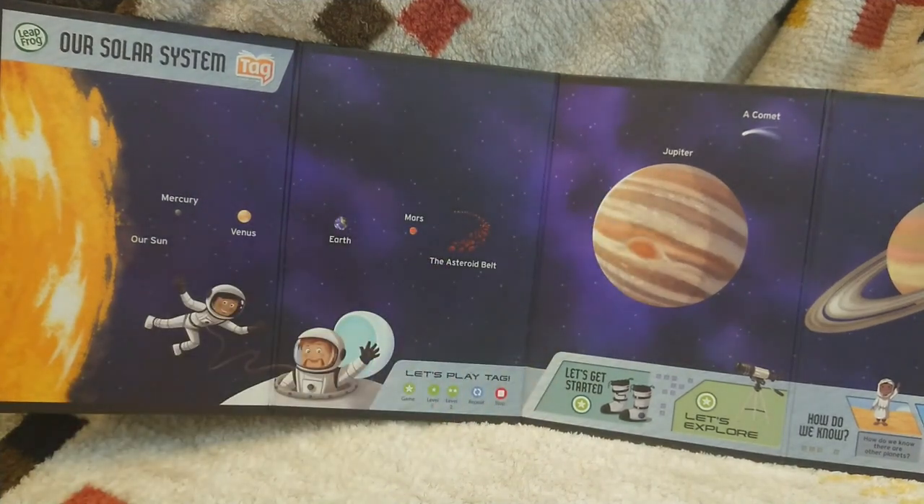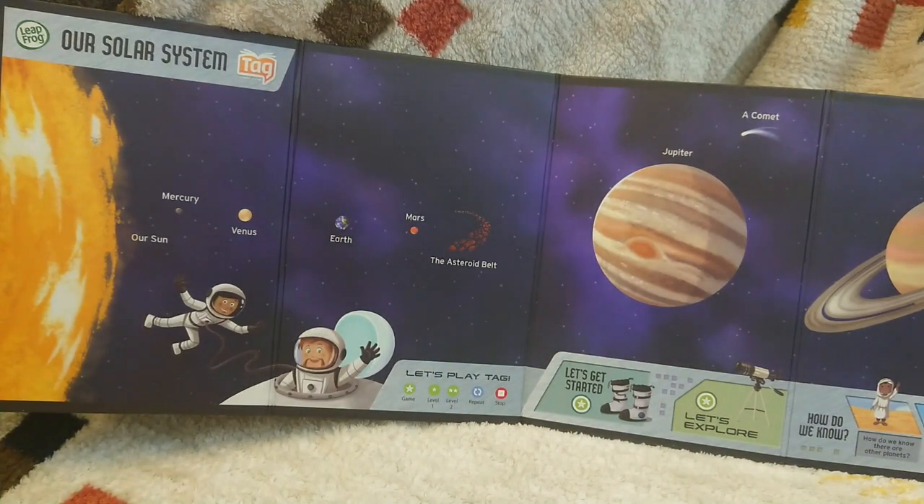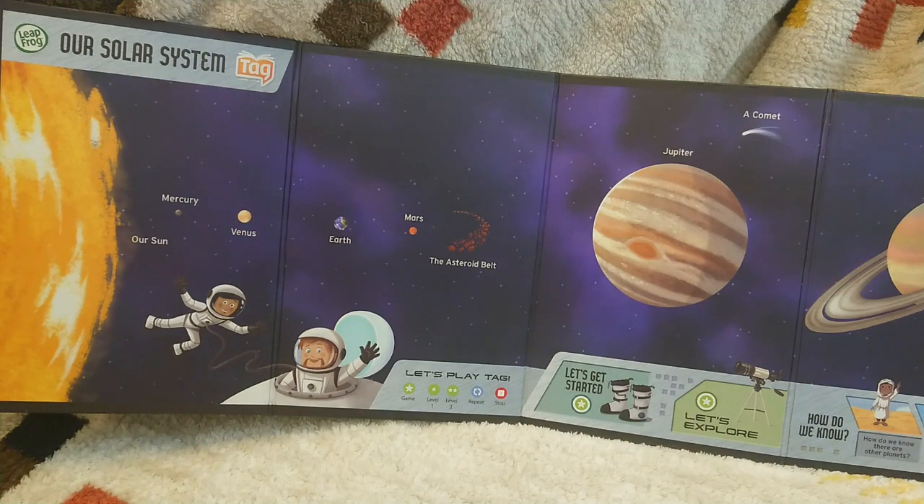Jupiter — the fifth planet from the sun, bigger than all the other planets put together. Touch again. Jupiter is the biggest planet in our solar system. Find the smallest planet in our solar system. Mercury. Exactly right. Well done, Jupiter giant.